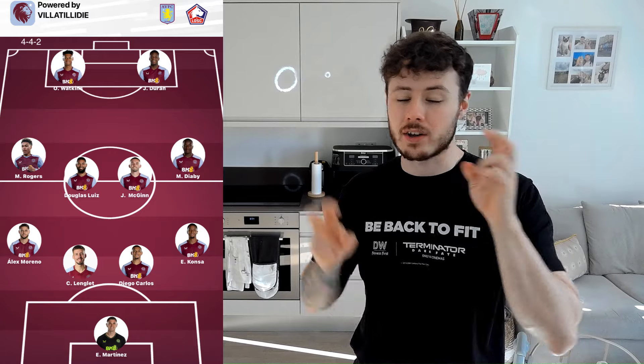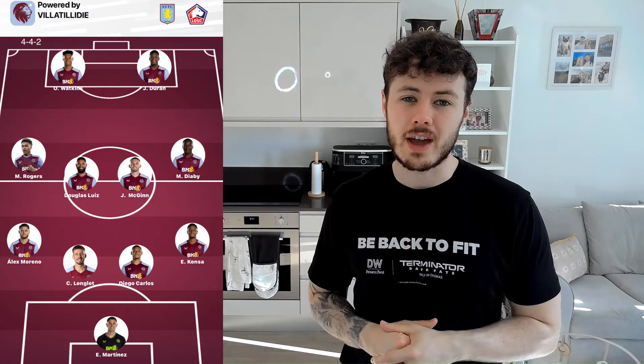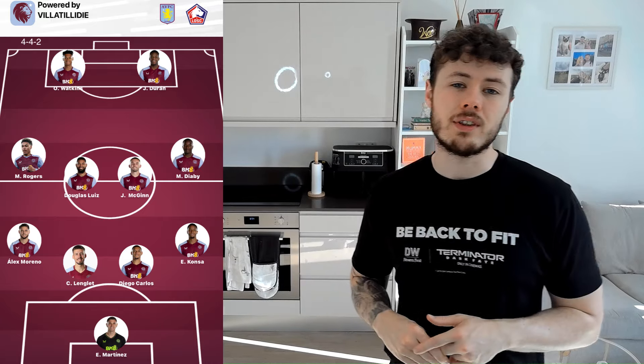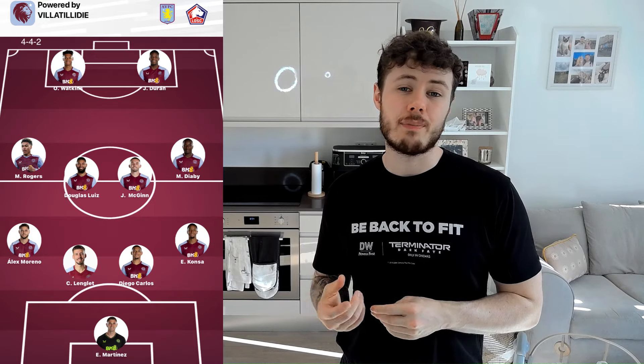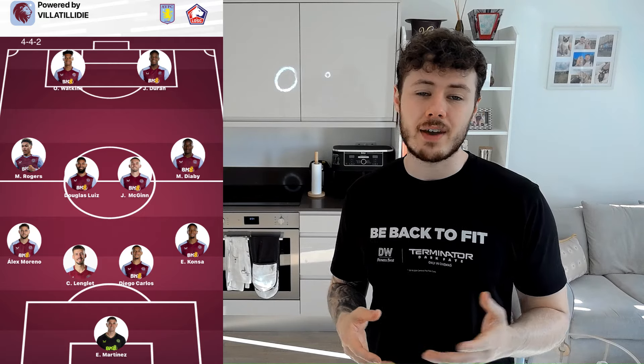In goal, obviously, Emi Martinez. We haven't had a cup goalkeeper this season — it's just been Martinez in every single game, which is fair enough. He is the best goalkeeper in the world. And then Alex Moreno out on the left to give Luka Dina a rest.